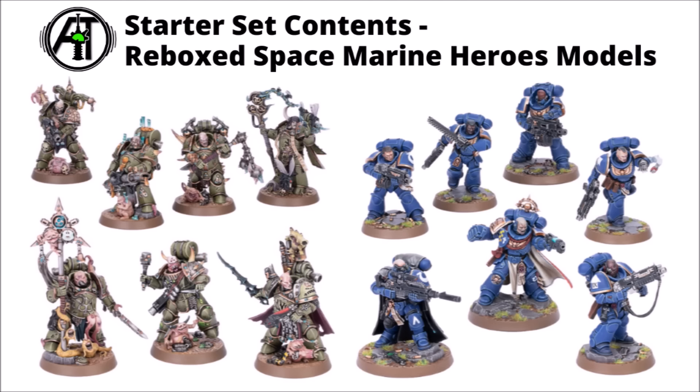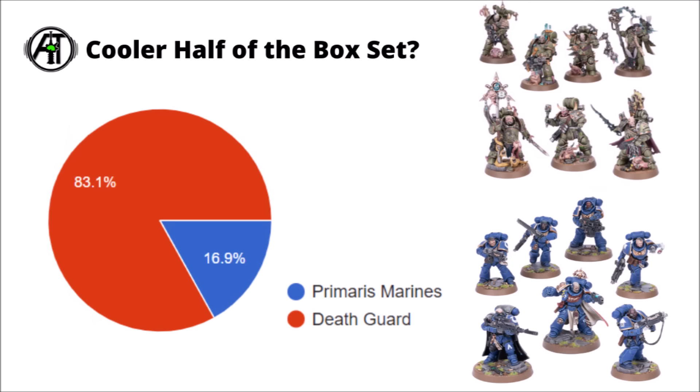For the miniatures in this one, there are Space Marine Heroes models — seven Death Guard with the fun Nurglings on the bases, plus the unique sculpt for the Malignant Plague Caster, and then seven Primaris Marines including a Heavy Intercessor, Eliminator and Captain. I asked people which half of the box set was the coolest, and it looks like a fairly decisive win for the Death Guard. The Primaris Marines aren't bad, but they don't really do a lot of things that the regular out-of-the-box sets don't do, whereas the Death Guard have a fair few more interesting features with their Nurglings and things.